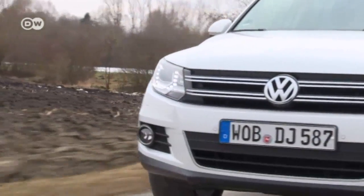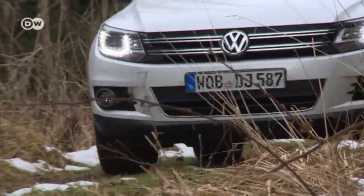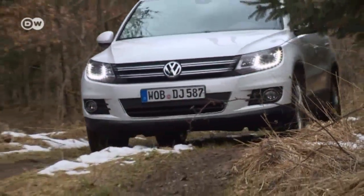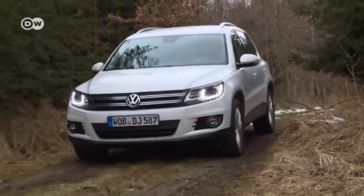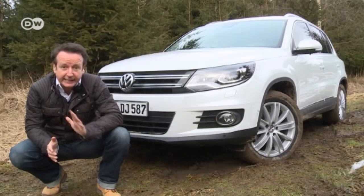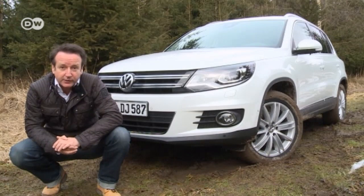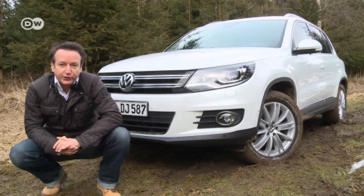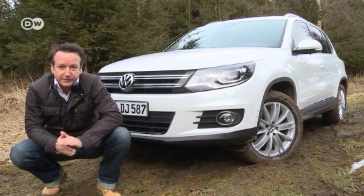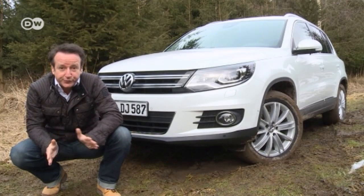Whether on the streets or off-road, the Tiguan is an all-rounder that suits all conditions. Reinhold can see why the Tiguan leads the market for compact SUVs — it doesn't have any weaknesses and meets Volkswagen's high standards for quality and performance. But at 25,000 euros, it doesn't come cheap, with the all-wheel drive four-motion model more expensive at 29,000 euros.